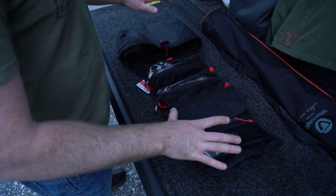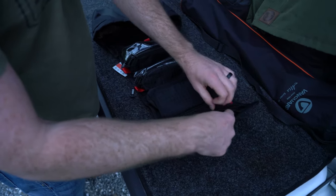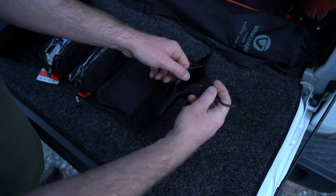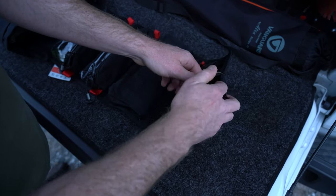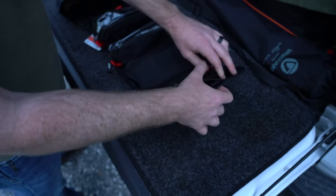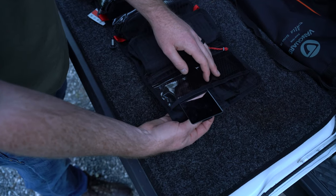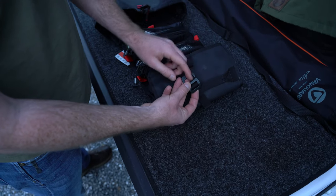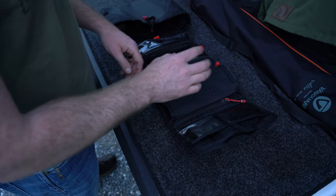We're just going to open it up like that and unroll it. You can see there's a lot of storage in here. Starting at the top, it has this little stowable hook, which is great for hanging in bathroom stalls, on the roof rack, whatever — tucks right away. It has a little mirror built in here. I don't really use mine, but it's in there if you need it. You can also loop this around bigger objects, which is really nice for backcountry camping if you don't have a hook.